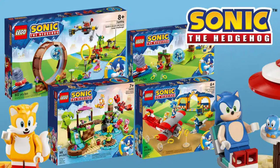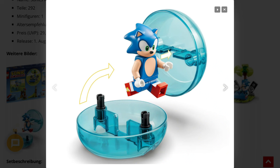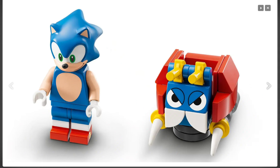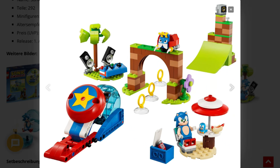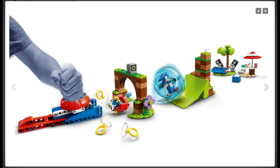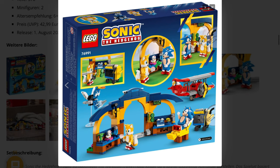Next we get some really good LEGO playsets — the Sonic the Hedgehog sets. These are not the greatest sets ever but just good sets. For example this one for $30, including 300 parts, with this nice function where you press a button and Sonic in his ball shoots out of it. It's a nice playset with a great new play function. I haven't tested it already, but when it really works, kids can have a lot of fun with it.